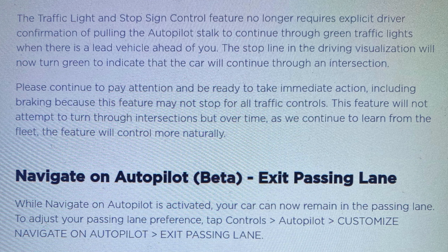The next one: navigate on autopilot exit passing lane. When navigate on autopilot is activated, your car can now remain in the passing lane. To adjust this, go into autopilot settings and click on exit passing lane.